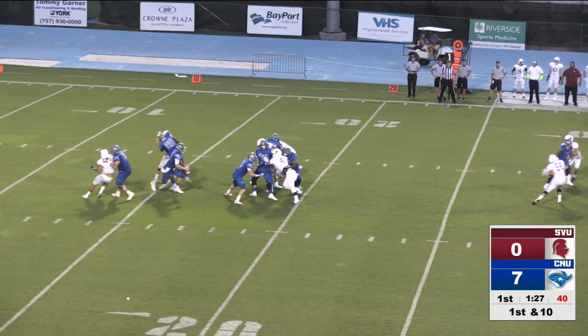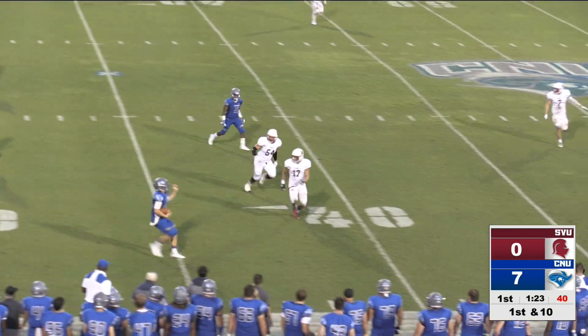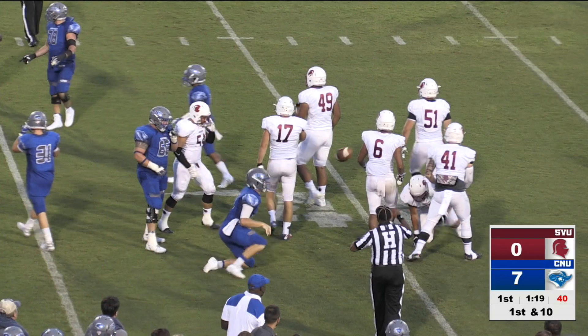There's the snap. Junior quarterback Jack Anderson is going to run it himself, crossing the 30, the 35, tries to reverse direction, and he gets hit and dropped shy of the 40-yard line.